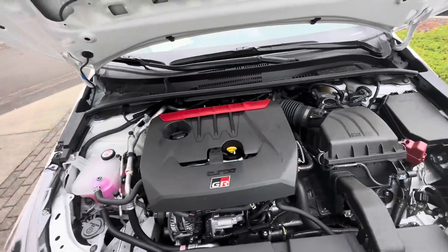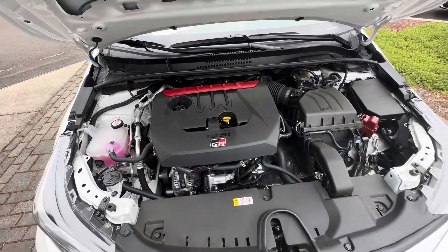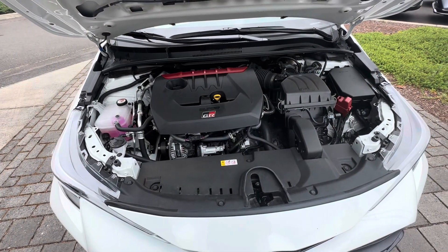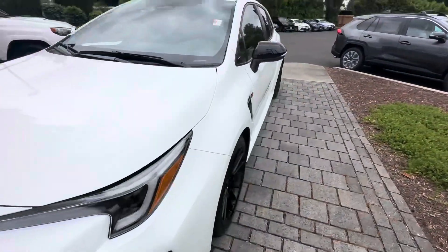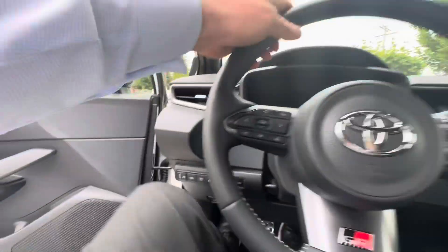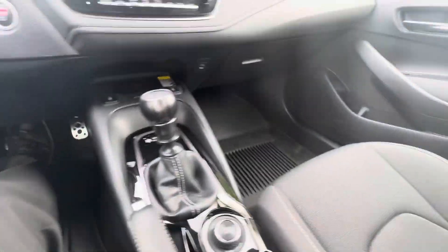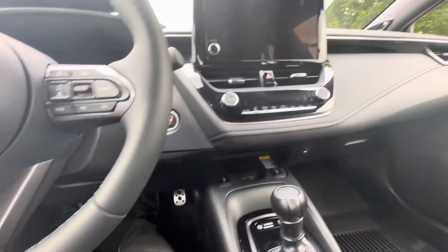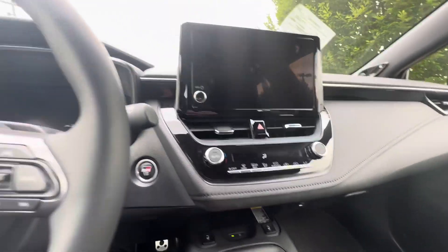This is why people are after a GR Corolla. It has the three-cylinder turbocharged, nearly 300 horsepower power plant out of the GR Yaris. Advanced keyless entry, all your power options — power windows, power door locks, power mirrors, and even a heated steering wheel. You've got adjustable differential here for front, rear, and track mode. Heated front seats, wireless charge pad, wireless Apple CarPlay, as well as Android Auto.